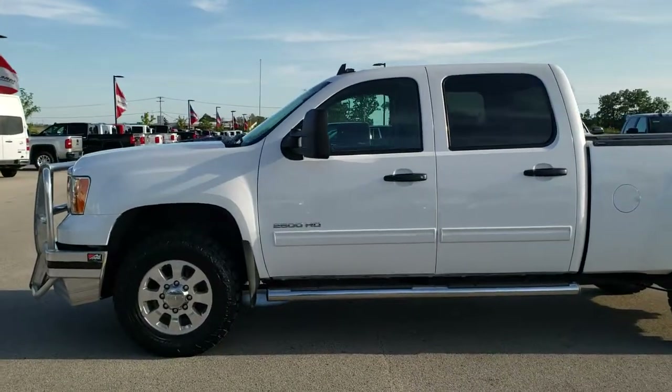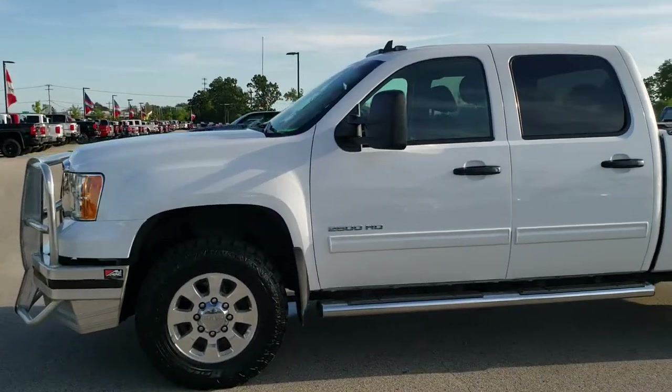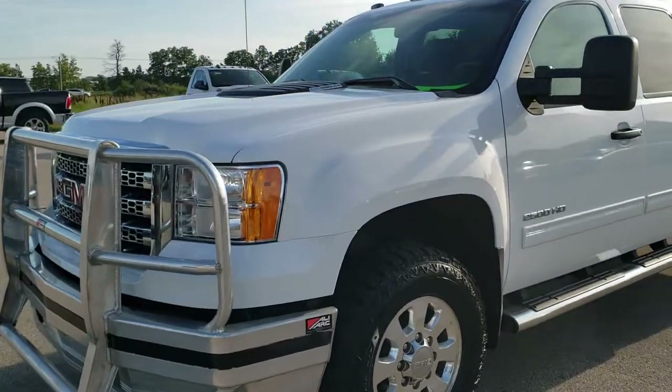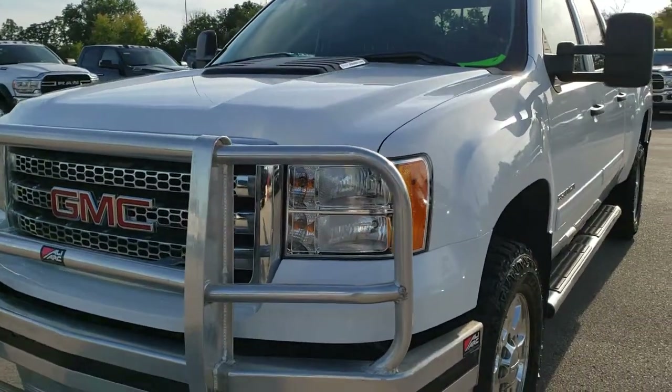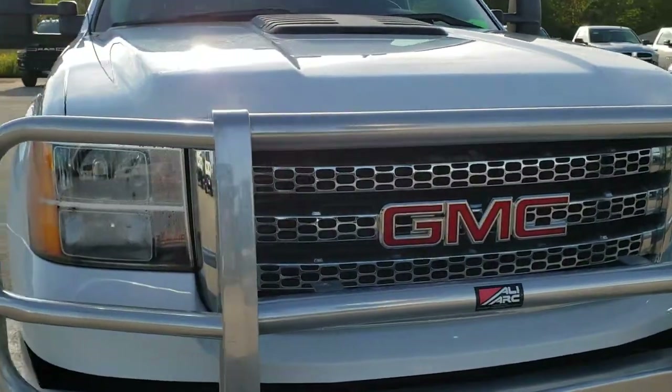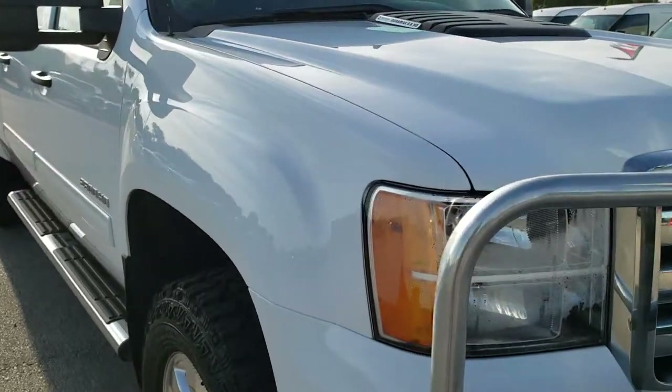This is talk number 10279. We are here at Summit Automotive in Fond du Lac, Wisconsin, your new and used heavy duty truck headquarters. Today we are checking out this super clean 2013 GMC Sierra 2500 crew cab short box.